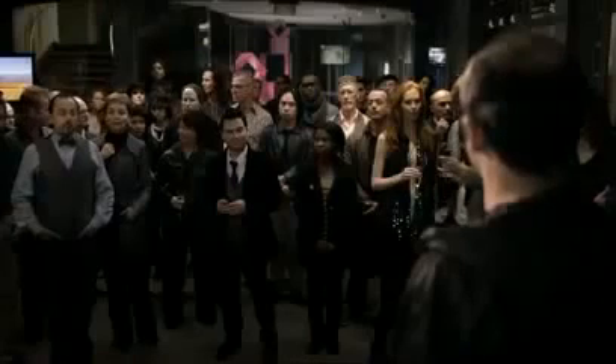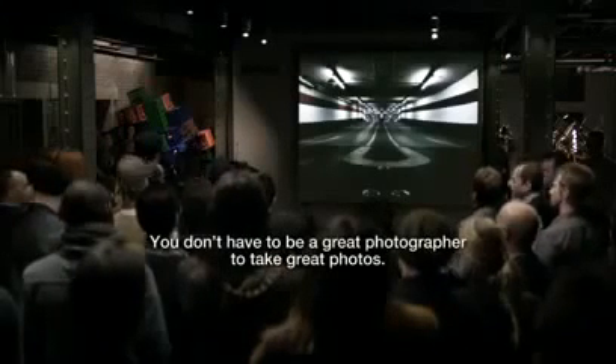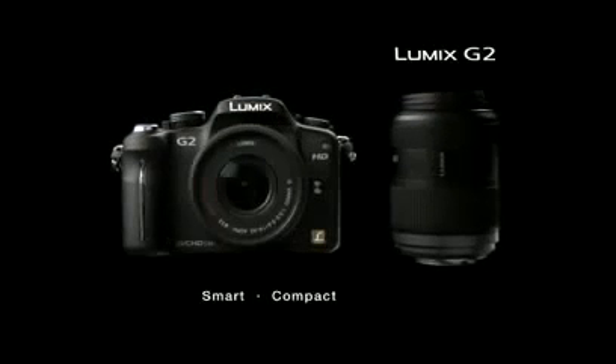How did you compensate for the diminished light? Very well. The Lumix G2 with intelligent auto. Great photos. Made simple.